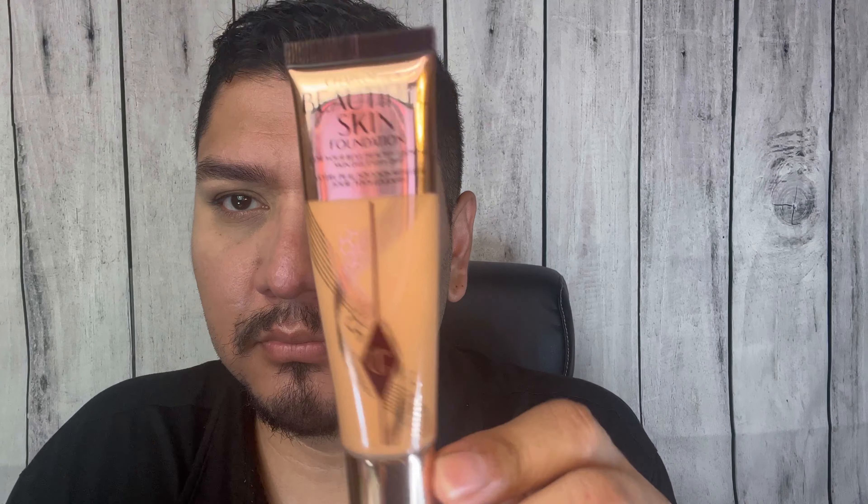This is the Beautiful Skin foundation in shade eight warm. She has a whole variety — number ones, number twos — with like three undertones. I think you're definitely going to like this type of foundation if you're going for more of a natural look. It's more of a liquidy, dewy, glossy type of finish, and since I have very dry skin, anything that makes my skin more hydrated and dewy is great.